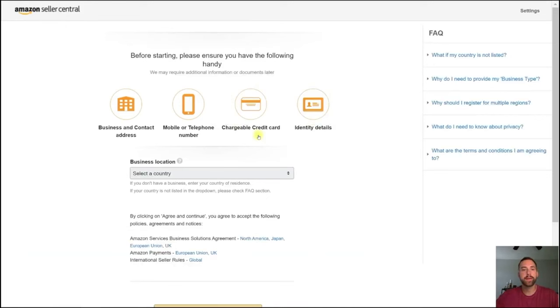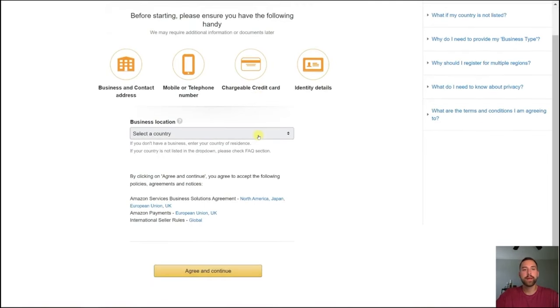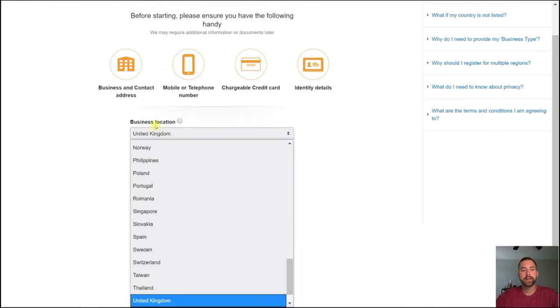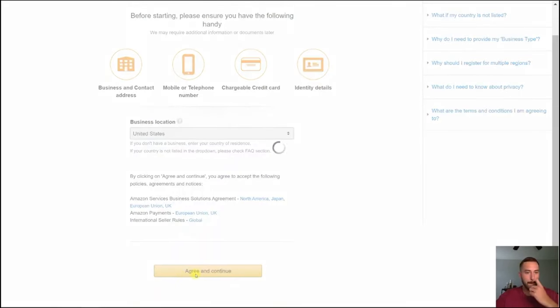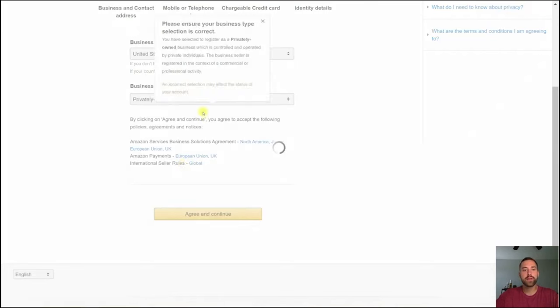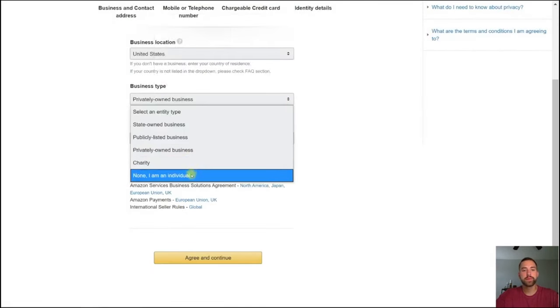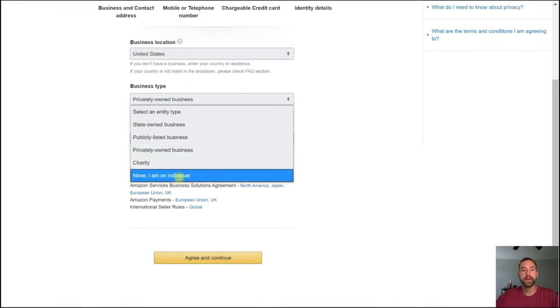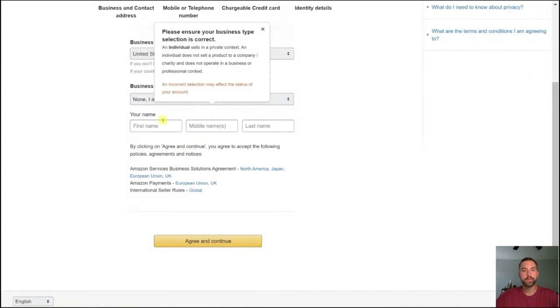What this does is take your existing Amazon account and add the seller central account to it — it's like a sub-account. It's going to ask you a couple of questions. The first is your business location — where your business and you are located. Type in your country, United States, United Kingdom, or whatever it may be. Then it asks your business type: state-owned, publicly listed, privately owned, charity, or 'none, I am an individual.' If you do have an existing business set up specifically for selling on Amazon, you can select one of those business types. But for the majority of people, I'd imagine you're just an individual trying to sell products independently. Click that, type in your name, and click Agree and Continue.